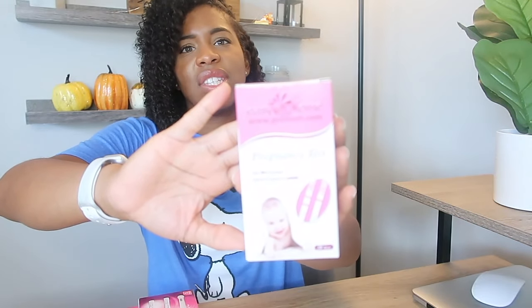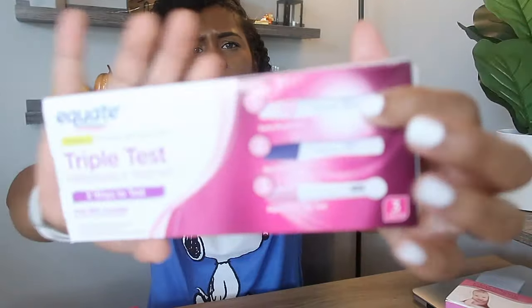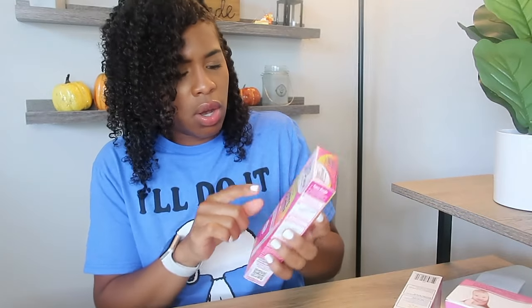In this video I thought I'd mix it up a bit - I wanted to do three different tests and see if I get the same result. I have the Easy at Home Pre-Mom HCG sticks, I have the Equate which is a Walmart brand but it has three tests and I'm only going to use one. There's an early result test, a one-step test, and a digital test. I'm going to use the early result test, and I also have the First Response Early Result - six days sooner - two lines being pregnant, one line being not pregnant.